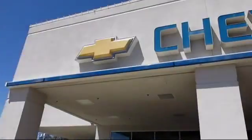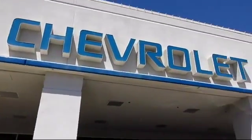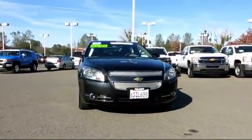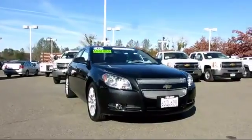When it comes to pre-owned cars, trucks, and SUVs, the best place to buy is here at Folsom Chevrolet. And here's another example of a great GM certified vehicle.